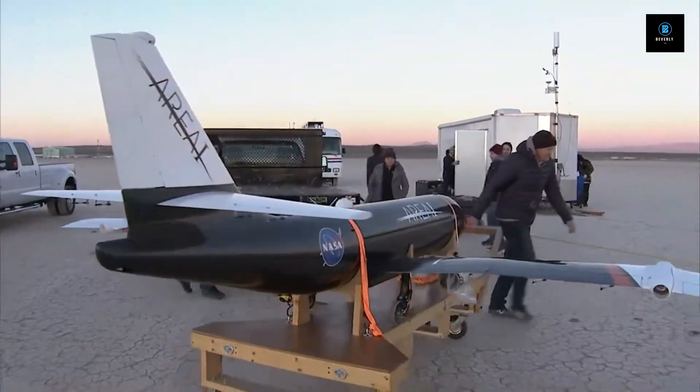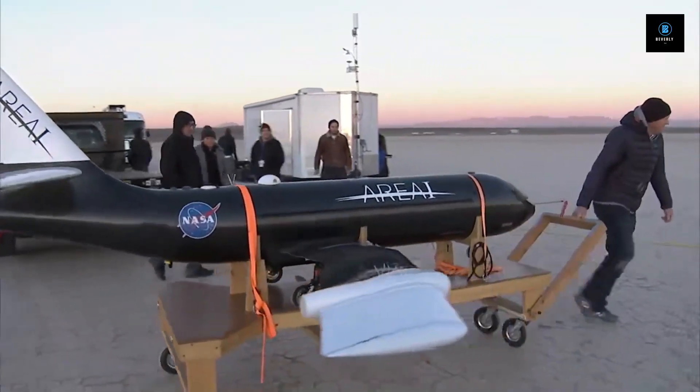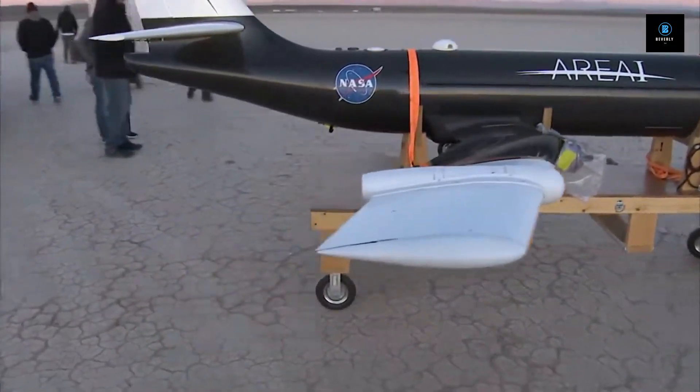Hi there, and welcome back to our channel. Today, we will talk about NASA examining technology to fold aircraft wings in flight.